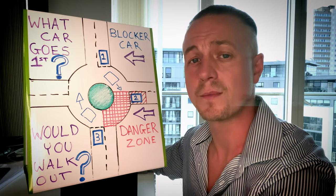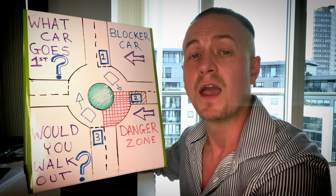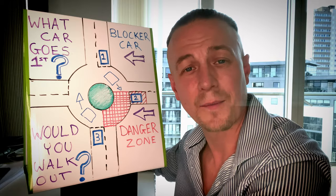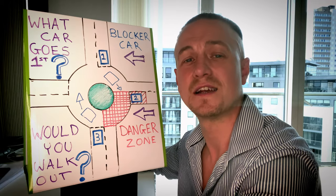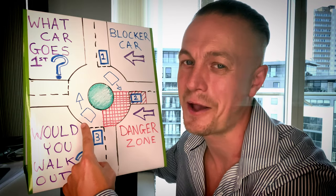So ask yourself the question when you reach a junction: would you walk out? If it's a safe time to walk out, it's a safe time to drive out. If this video has been of any value please don't forget to smash the like button, subscribe for future content, and why not go check out this video here — I will see you next time.